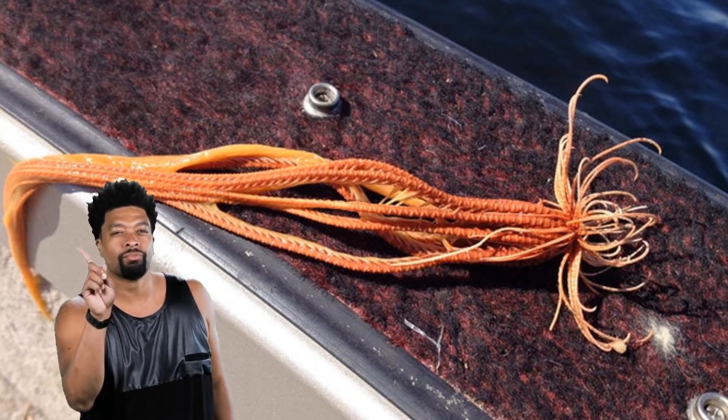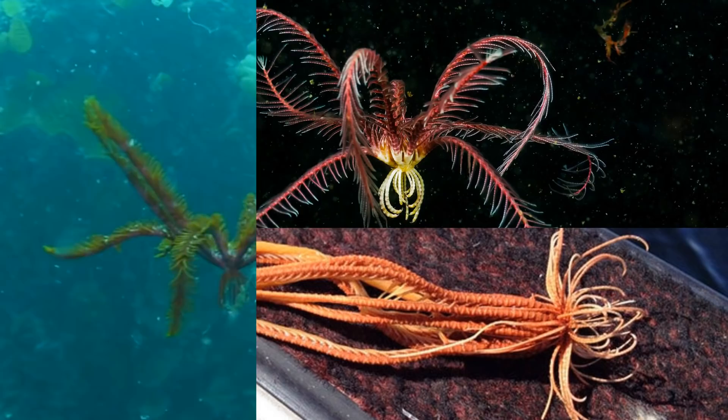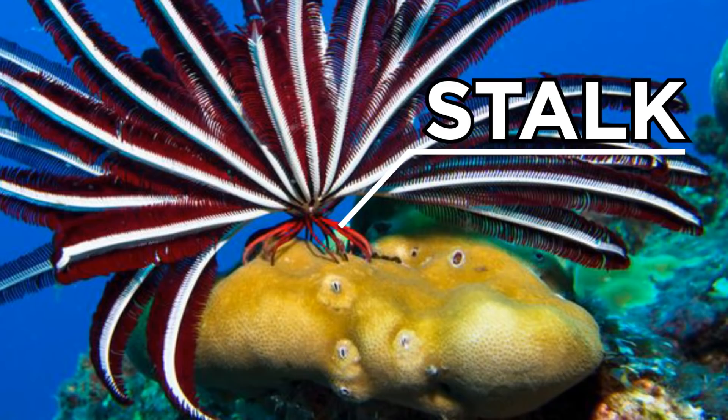This isn't an alien come to invade, but a crinoid — a feather star — that someone accidentally hooked while fishing. They're marine animals that live in shallow water and up to depths of just over 9,000 meters. Crinoids have a U-shaped gut, and their bum is located next to the mouth. They come in a range of forms that attach themselves to the sea bottom by stalks, known as sea lilies, but they can also be seen swimming freely.